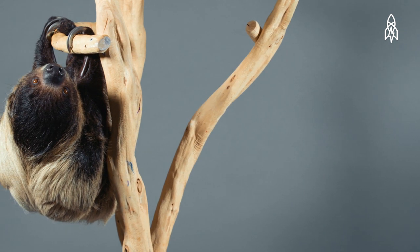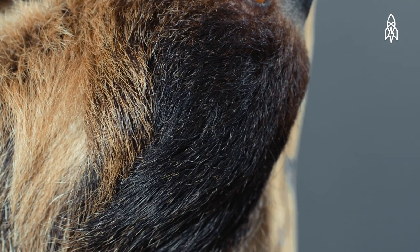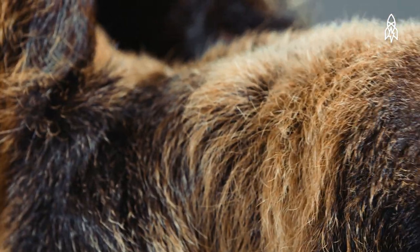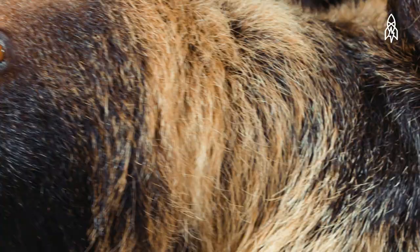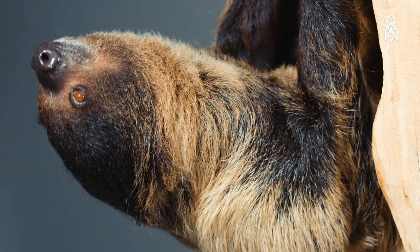Since it spends so much time upside down, a sloth's fur grows in the opposite direction of all other mammals. This allows water to run off the sloth when it rains. Its fur also has minute grooves that collect and grow algae, giving wild sloths a greenish tint and providing excellent camouflage.